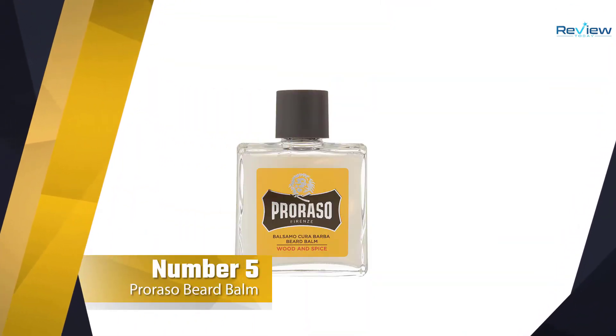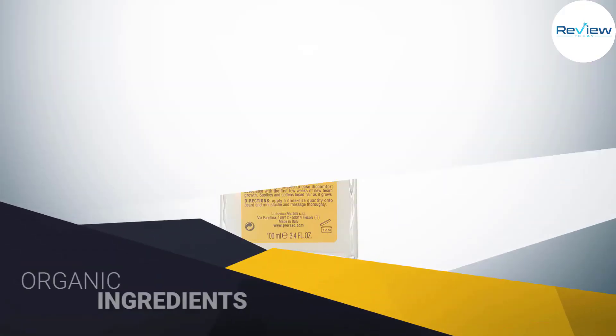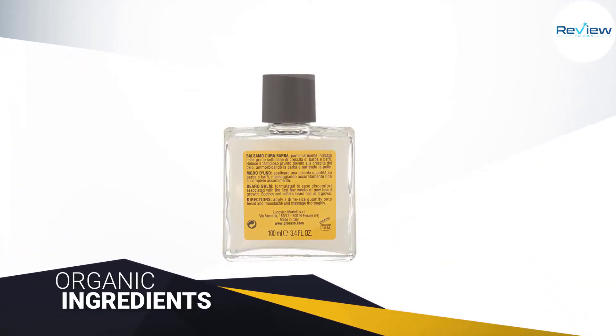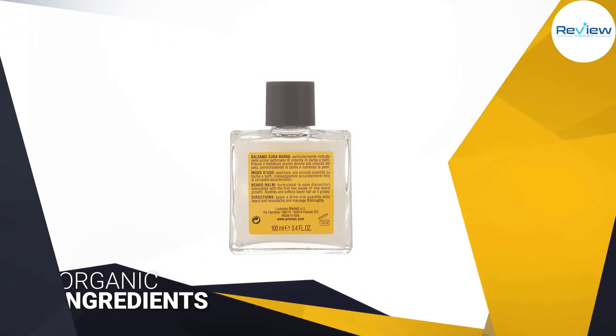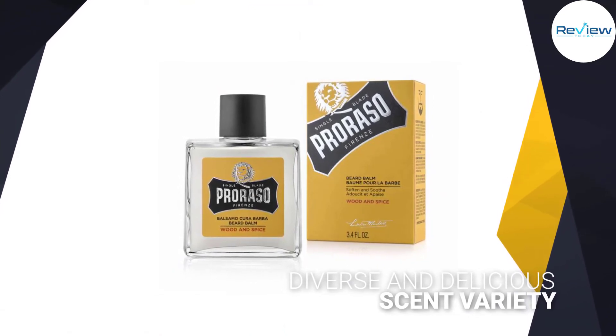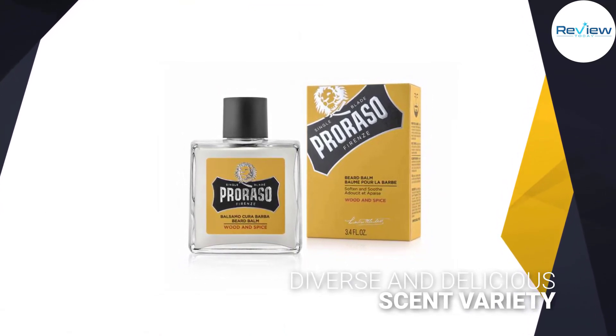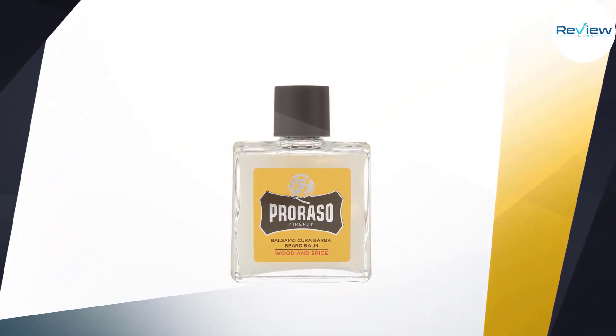Number five: Proraso Beard Balm. Rather than relying on a thick balm substance that leans on butter and beeswax, this liquid solution is largely derived from natural ingredients — 91 percent in total — that will penetrate your beard and skin easily for fast and effective results. It contains no parabens, no silicone, no alcohol, and no colorants, so it should work well even if you have sensitive skin.